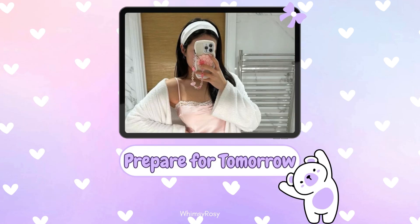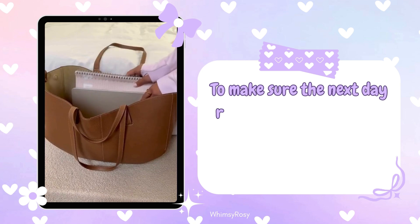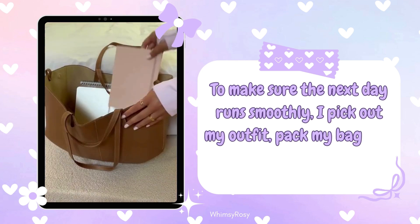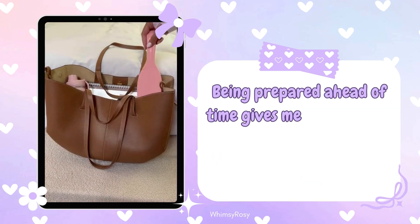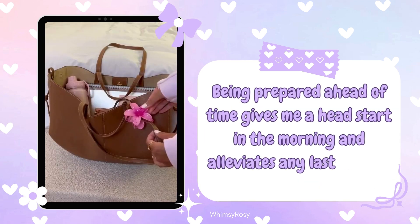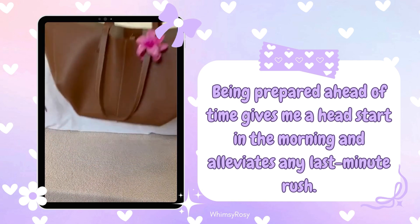Step 10: Prepare for tomorrow. To make sure the next day runs smoothly, I pick out my outfit, pack my bag, and organize my essentials for school. Being prepared ahead of time gives me a head start in the morning and alleviates any last-minute rush.